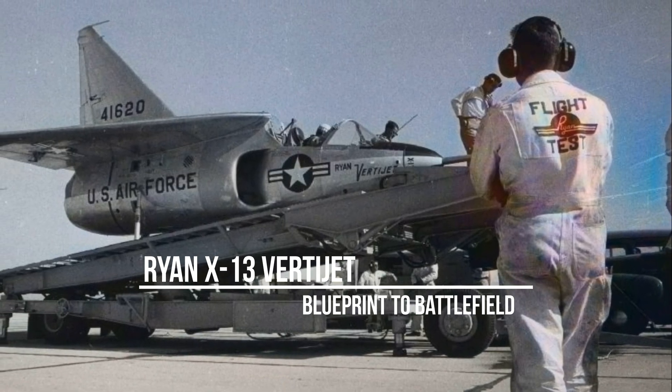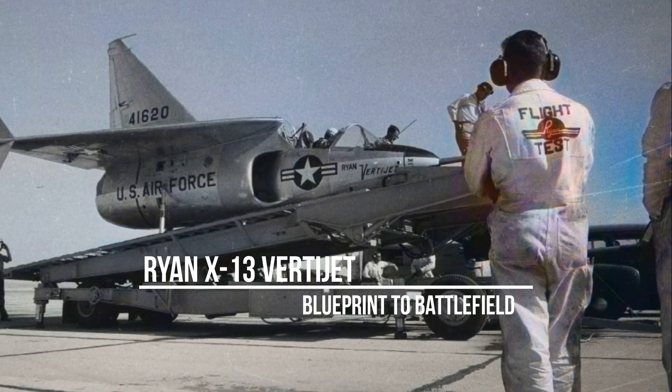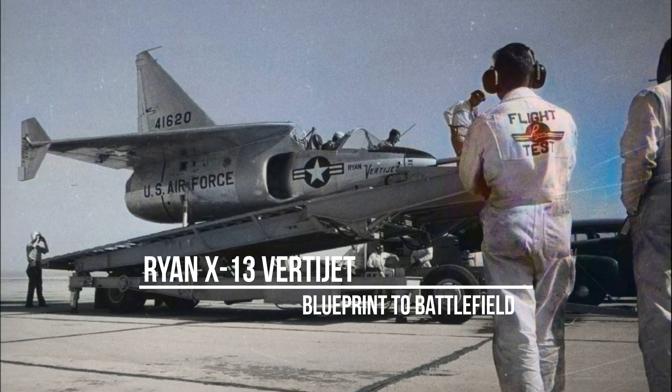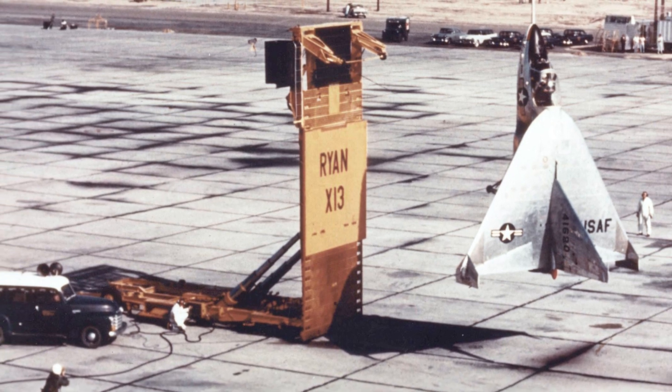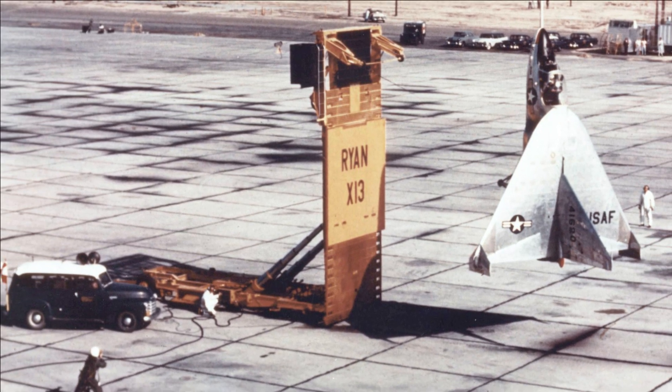Hello, this is Russell from Anything History. This amazing aircraft was the X-13 VertiJet, developed by Ryan Aviation. Its successful flight demonstrated the viability of vertical takeoff and landing in the jet age.